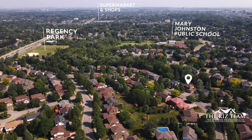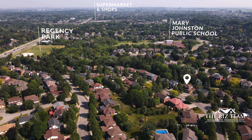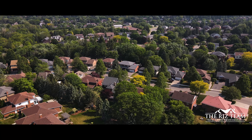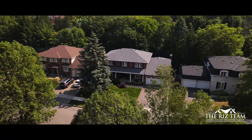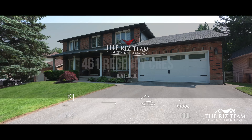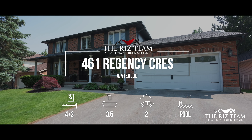Surrounded by nearby walking trails through Amberwood Park and Regency Park, truly catering to nature lovers and outdoor enthusiasts, creating recreation and relaxation amidst nature. Just mere steps from Mary Johnson Public School and the Upper Beachwood Home Association.